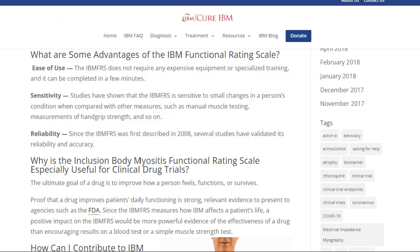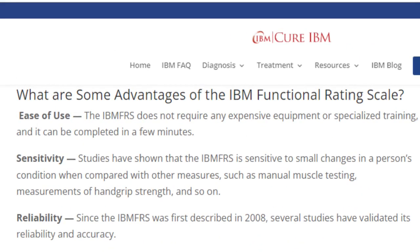Kevin Dooley's Cure IBM website defines the Barron Amato FRS advantages the best way. Ease of use: the IBM FRS does not require any expensive equipment or specialized training and it can be completed in a few minutes. Sensitivity: studies have shown that the IBM FRS is sensitive to small changes in a person's conditions when compared with other measures such as manual muscle testing and measurements of hand grip. Reliability: since the IBM FRS was first described in 2008, several studies have validated its reliability and accuracy.